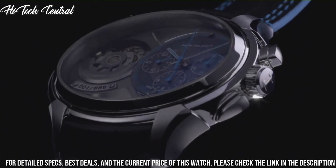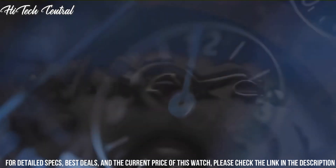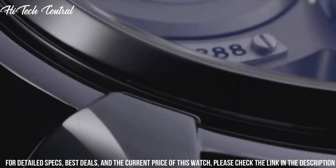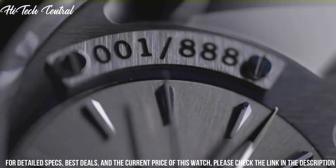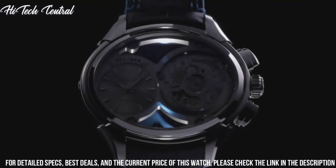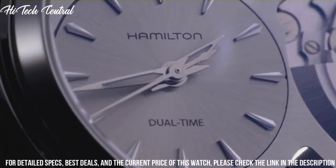Scratch-resistant sapphire crystal, transparent case back, oval case shape. Case dimensions: 53 mm x 44 mm, case thickness 11 mm, band width 24 mm.